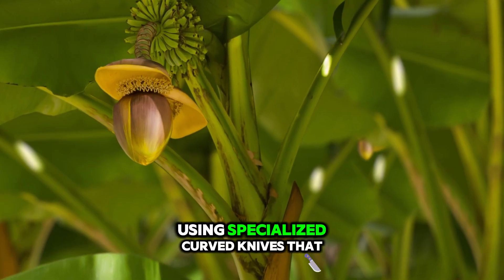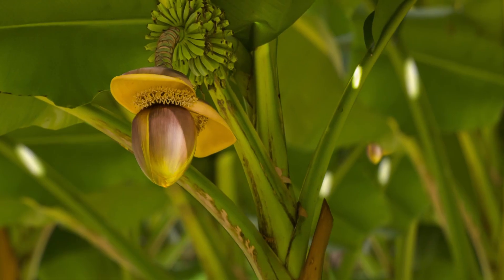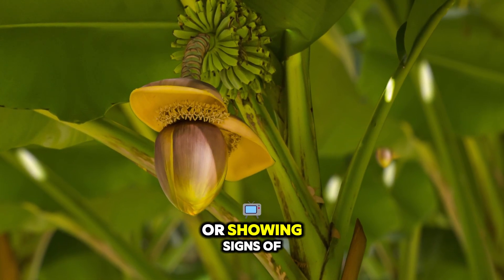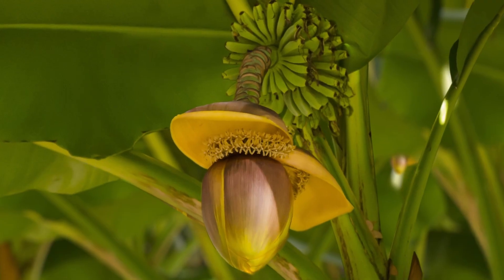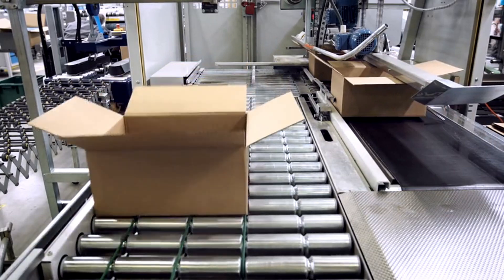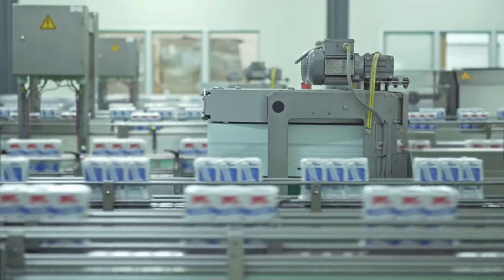Workers often use specialised curved knives that limit tearing, and you see the immediate field grading rejecting any fruit showing signs of premature ripening, which could trigger ethylene release that accelerates spoilage in nearby fruit. That selective discipline ensures only uniform, healthy bunches progress to the packing area, preserving the entire lot's storage characteristics.